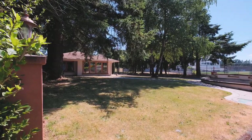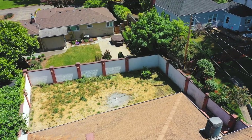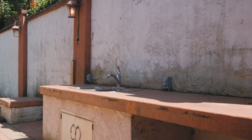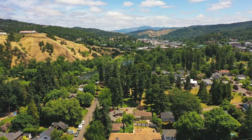Situated on a sizable corner lot, you've got the foundation for a beautiful pond in the front yard and a spacious private backyard with an outdoor sink and patio. Whether you seek relaxation or entertainment, this home allows you to have the best of both worlds inside and out.